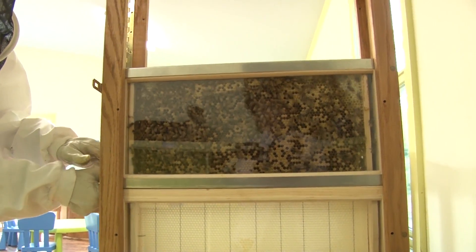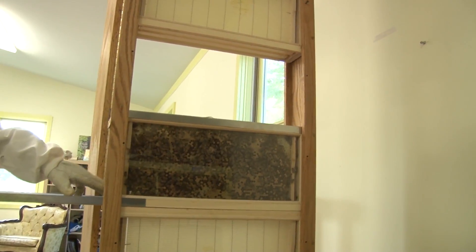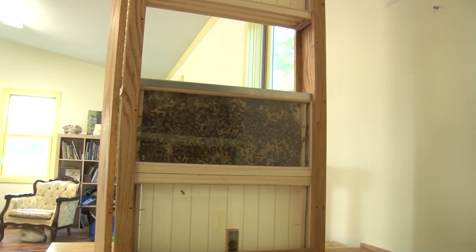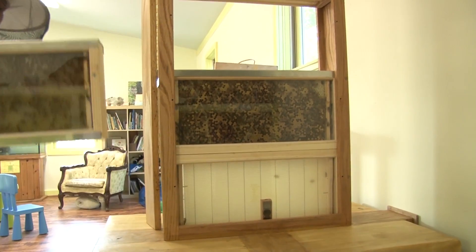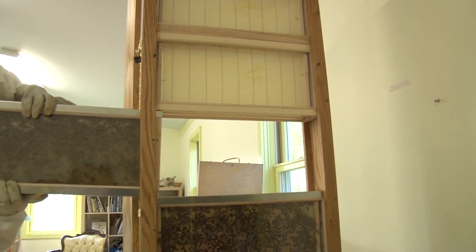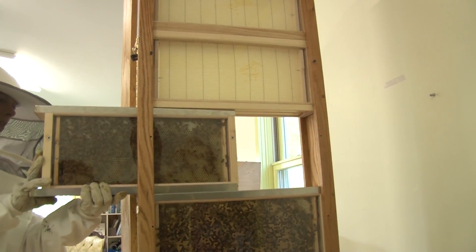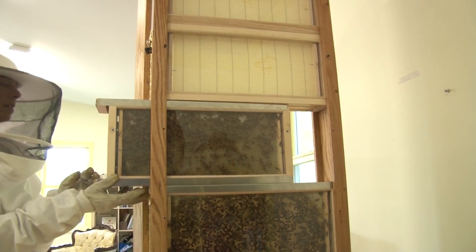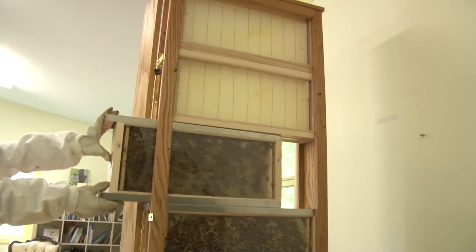I'm going to remove this one frame. I'm hoping they're going to go out and find her. It's a big experiment. You should be able to see her through the cage — it's a big thing here.